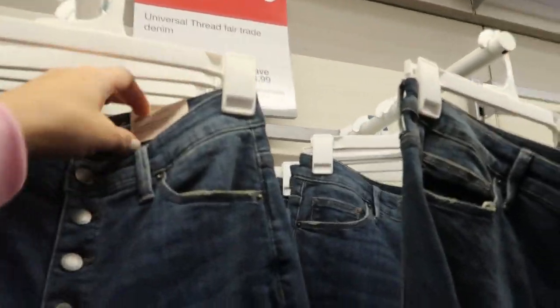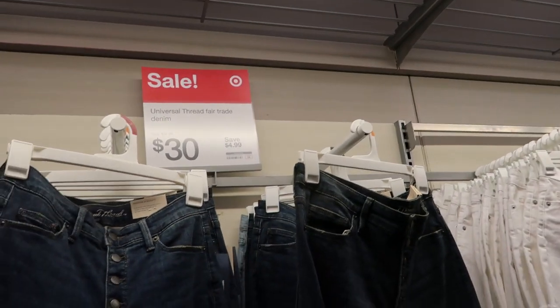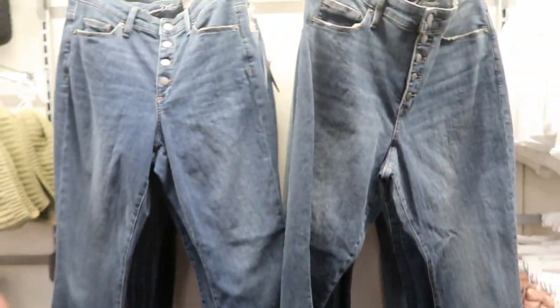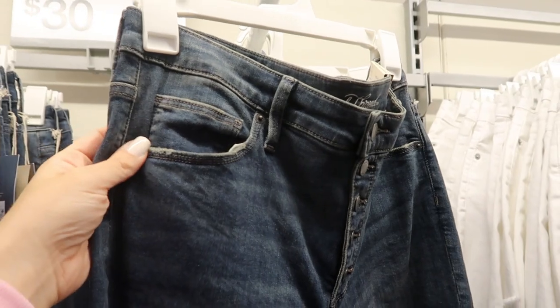These high-waisted button-fly skinnies from Universal Thread are normally $34.99 and they're $30. They look about the same shade but this one looks a little more distressed and worn.